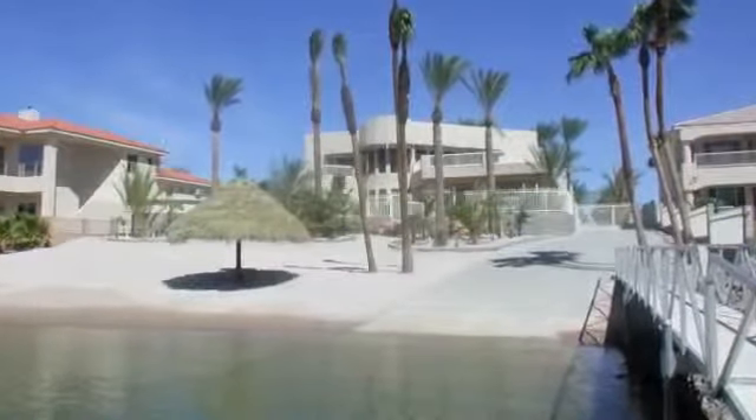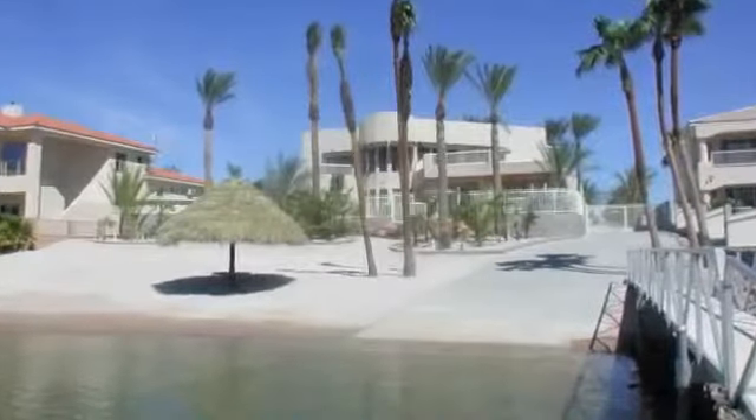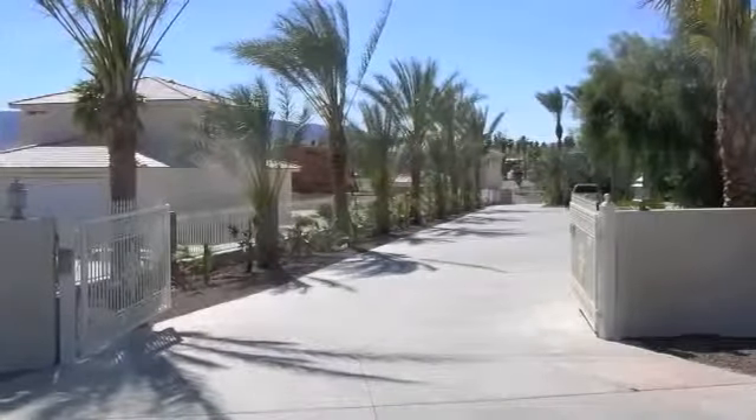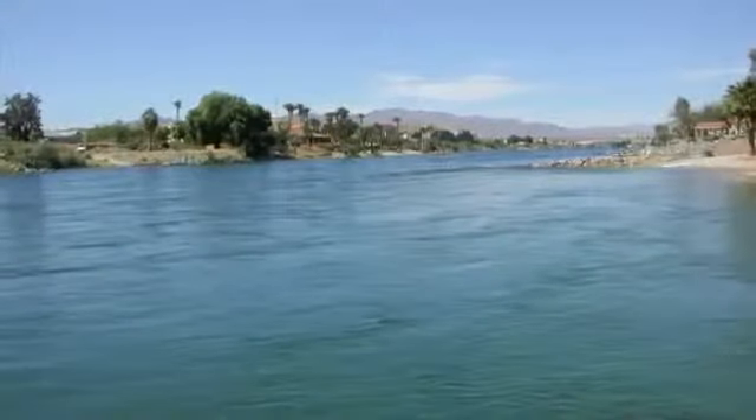Mojave Valley River Estate is located on over 1.5 acres, fully fenced with an electric gate, and all the river amenities you could ever wish for.